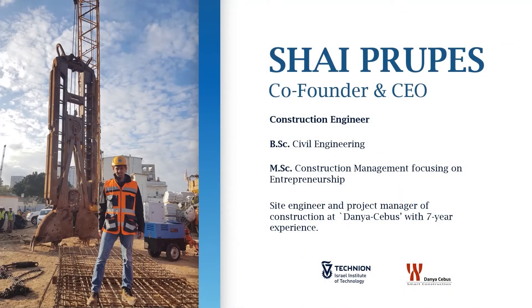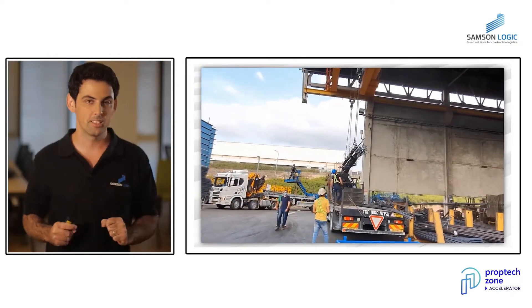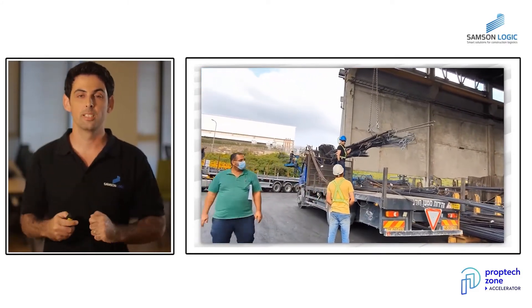I know this because in the last seven years I was working as a site engineer and project manager in one of the largest construction companies in Israel. One of the things I realized is that the problem doesn't start at the construction site, but at the factory — in how they pack and deliver this material to the site.